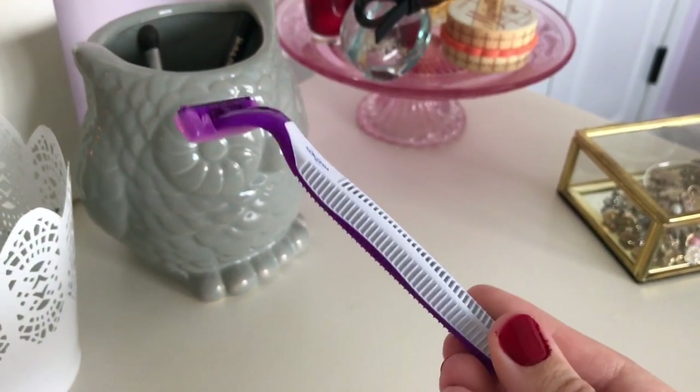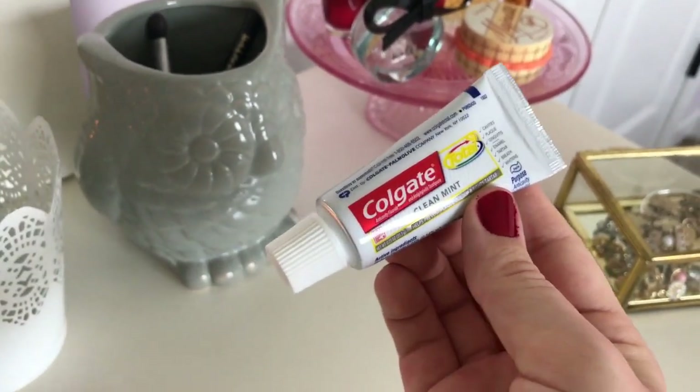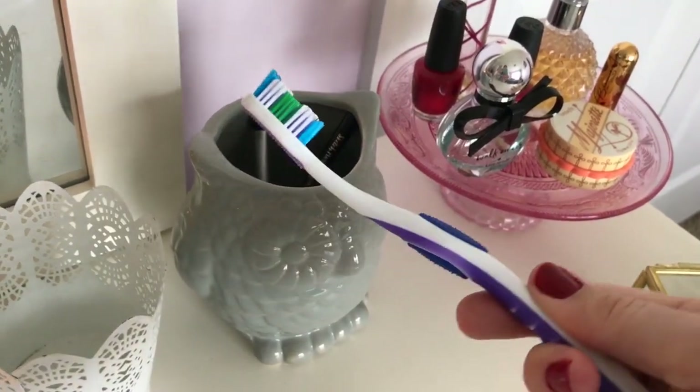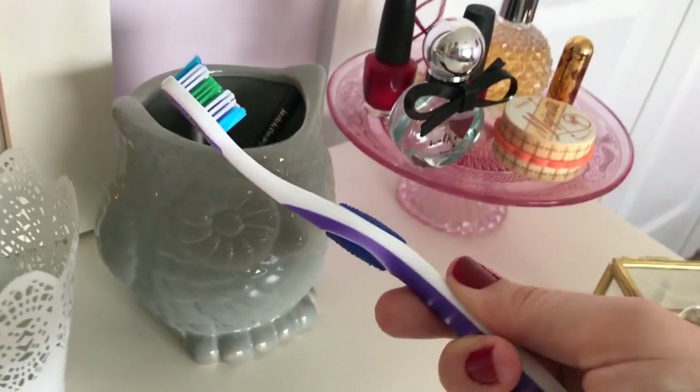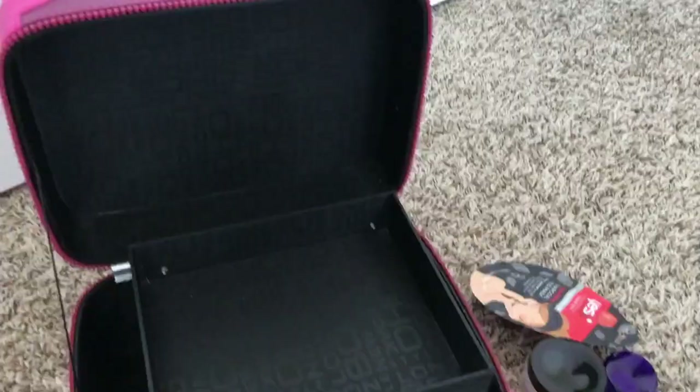I like to take just a simple plastic razor with me so that if it gets left behind, I'm not out my expensive razor. A travel-sized toothpaste and a travel toothbrush are so much easier than taking my electric toothbrush and full-sized toothpaste — they save a lot of space.